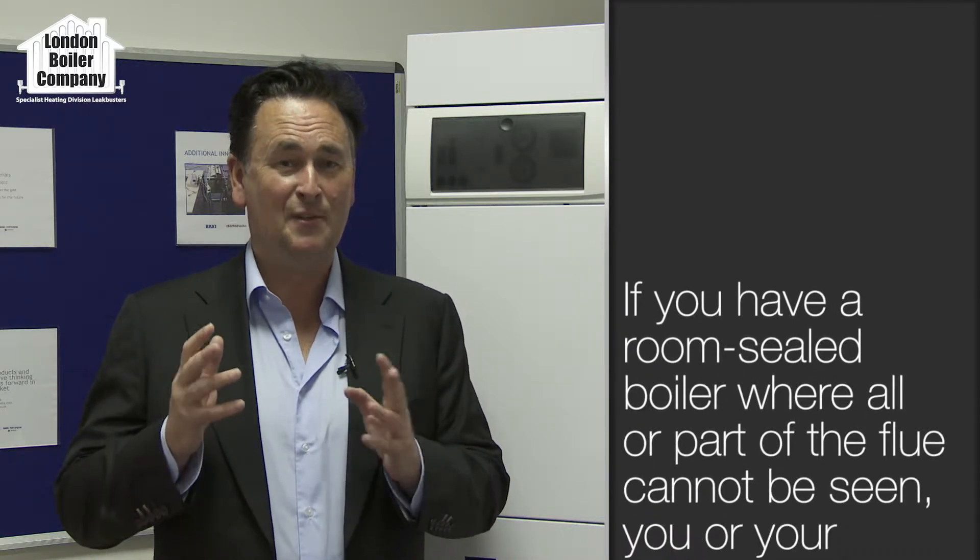Hello, my name is Ian Puddock and I manage the London Boiler Company. I've also been the central heating expert on several TV shows. The reason you're probably watching this video is that you've had problems with your gas boiler, and I'm guessing that those problems will be related to the flues.